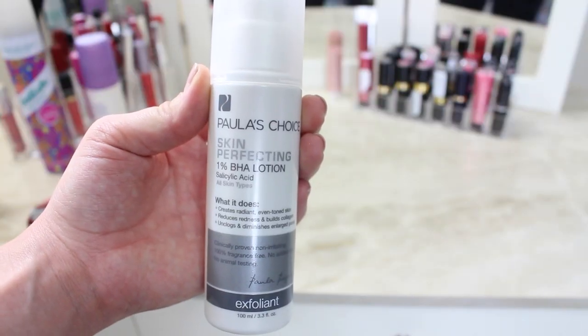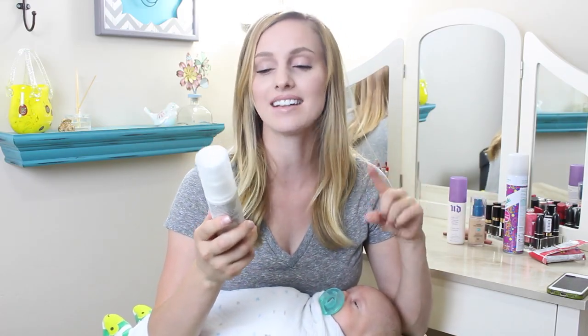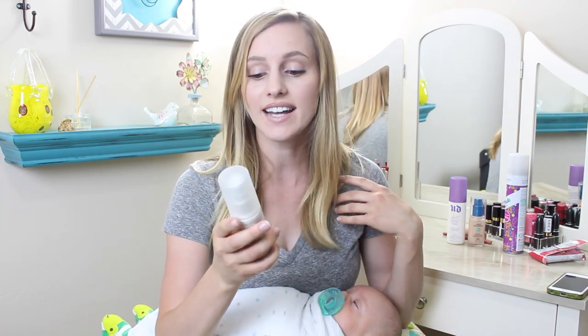This is my last favorite, something I've been using a little bit since before I had Calvin. I have never noticed a difference in my skin as much as from using this product. I ordered a bunch of products from Paula's Choice and this is the only one I really like. It is the 1% salicylic acid treatment — you wash your face, tone if you tone, then put this on over your skin, and then lotion on top. It creates radiant, even skin tone, reduces redness, builds collagen, and unclogs and diminishes enlarged pores. I definitely see a more radiant, even look, and I've been getting a lot of hormonal acne — by using this I feel like my acne doesn't flare up; it keeps it at bay.